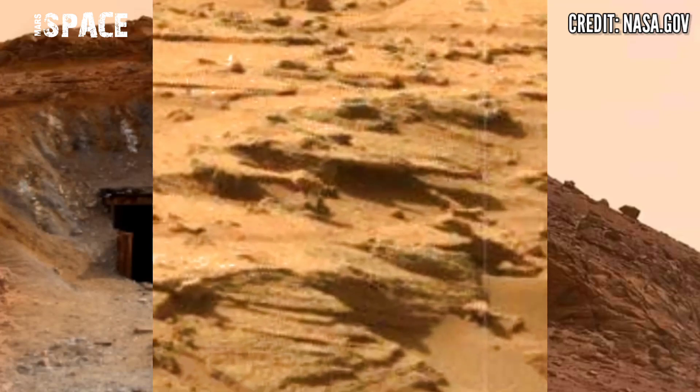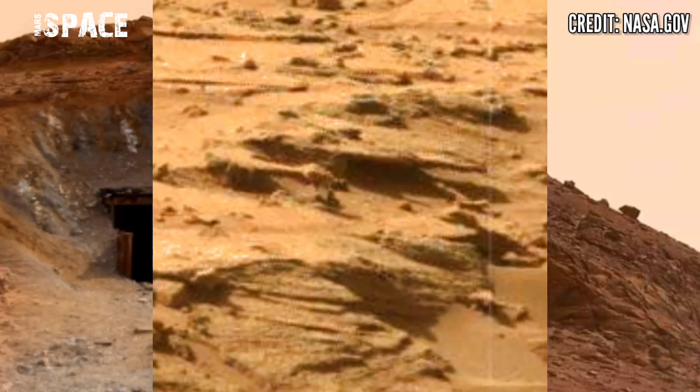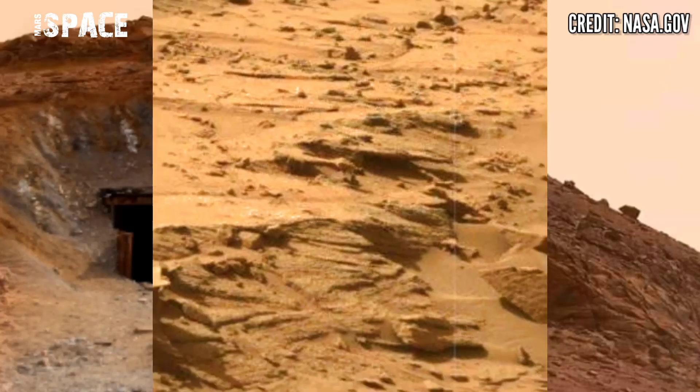A secret tunnel on Mars found by the Curiosity Mars Rover — let me know about this structure in the comments below. Stay connected with us, thanks for watching.